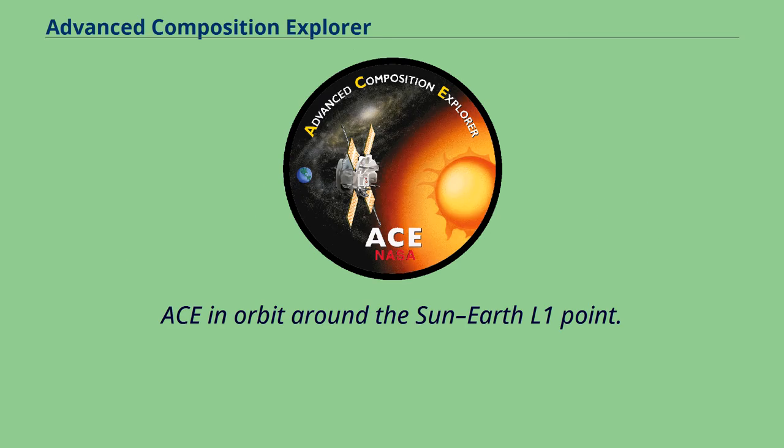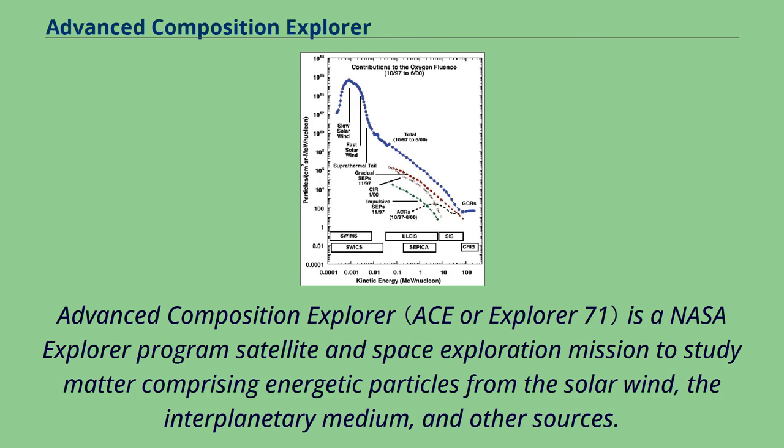ACE in orbit around the Sun-Earth L1 point. The Advanced Composition Explorer is a NASA Explorer program satellite and space exploration mission to study matter comprising energetic particles from the solar wind, the interplanetary medium, and other sources.